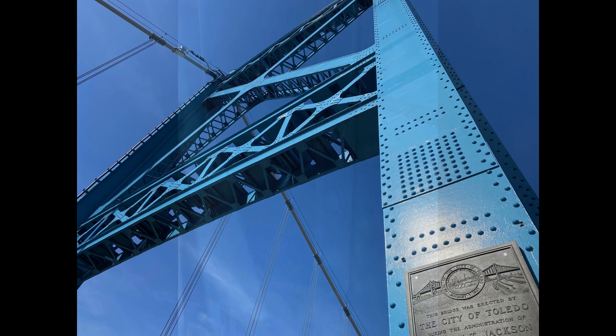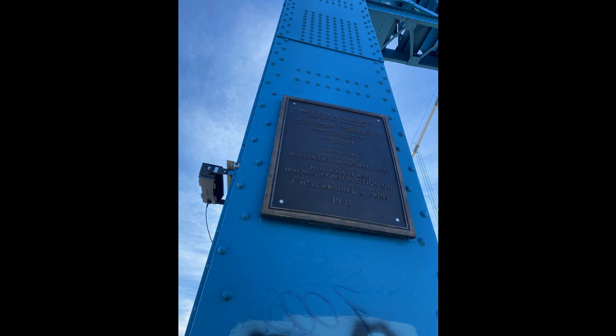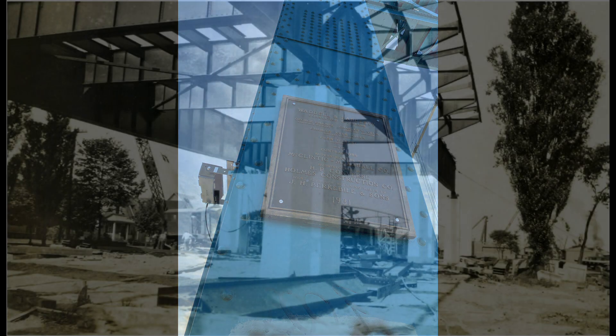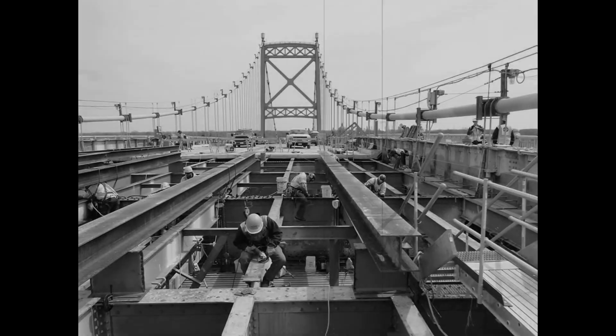Today, the Anthony Wayne Bridge is the last remaining suspension bridge in the Ohio Department of Transportation inventory. And the secret here? It's really not a secret — it's all about maintenance. A structure can be built to last at the outset, but if we don't take care of it, it won't last.